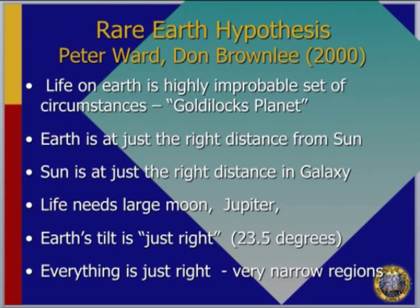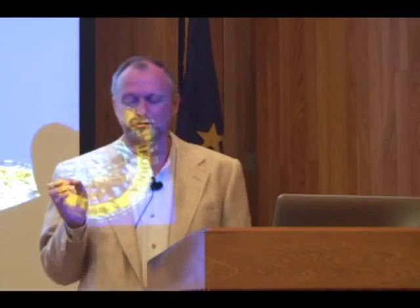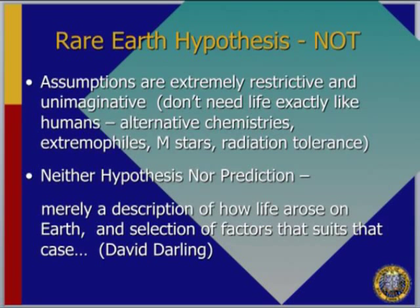They argue you need a big moon like ours, Jupiter at a certain distance to keep asteroids away, Earth tilted at 23.5 degrees — everything has to be just right, a narrow set of circumstances, before you have advanced life. I think that's contrary to the Copernican principle — the principle of mediocrity — that Earth is a typical planet in a normal planetary system. We're in an unexceptional region of the galaxy, about two-thirds of the way out; there's nothing really special about Earth.